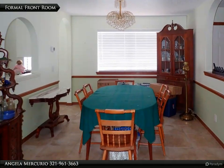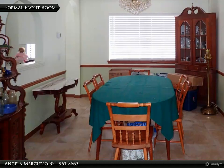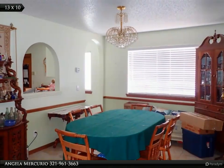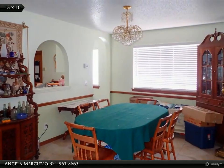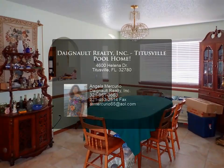The huge fenced-in backyard is great for the kids to play in with the family pets, and offers boat and RV parking if desired. Close to shopping, dining, and the Space Center — with an easy ride to the beaches and Orlando. Come see this one today!